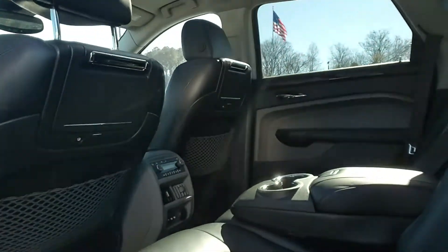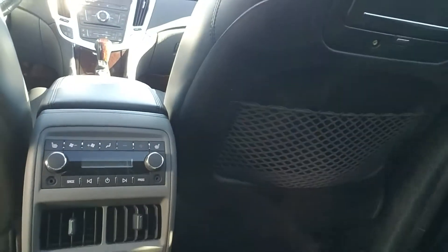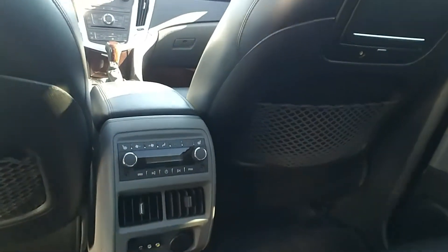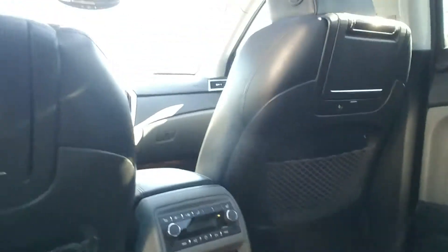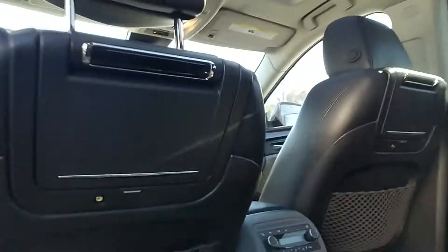Going in through the back, it has that beautiful black leather interior. You also have controls for audio and your AC controls for the rear, with the rear heated seats and your AC vent. And it does have the DVD player for the rear.